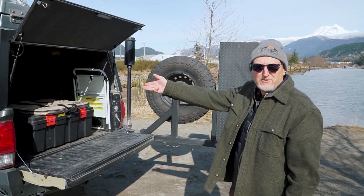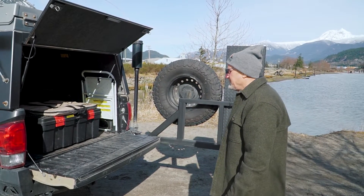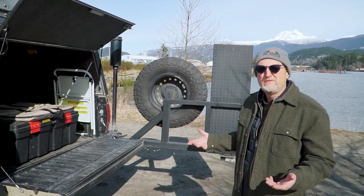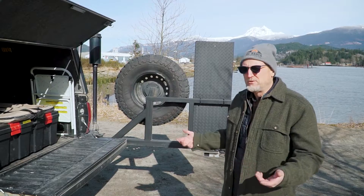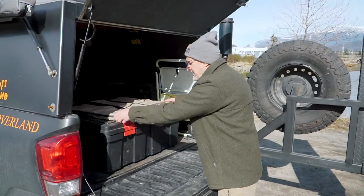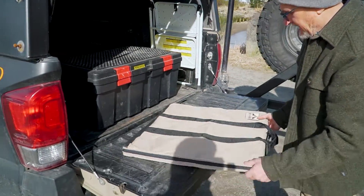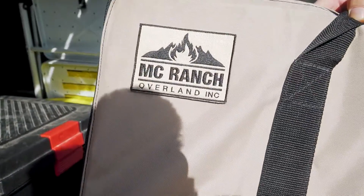So I've introduced you to the MC Ranch Overland Tacoma. MC Ranch Overland is a company that my wife and I started. Everywhere that we lived, our friends and family called it MC Ranch as a term of endearment, so we adopted it and called it MC Ranch Overland. What I've invented — and I have an international patent pending on — is a product we call the original Fire Reflector by MC Ranch Overland.